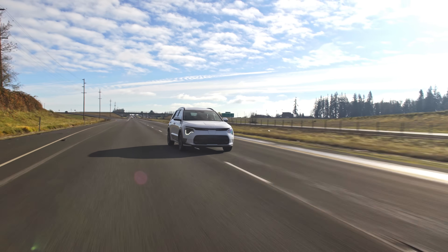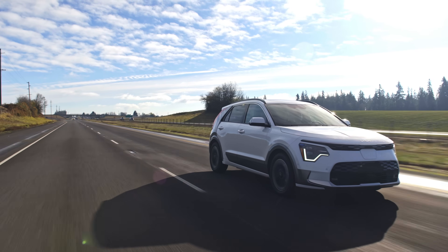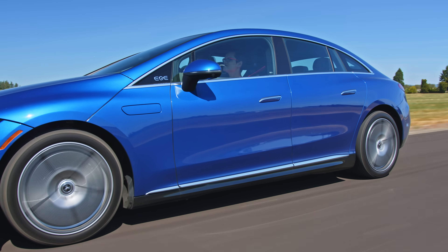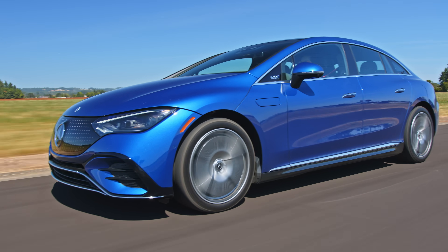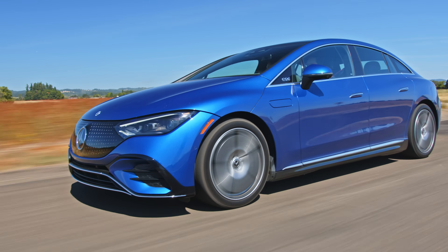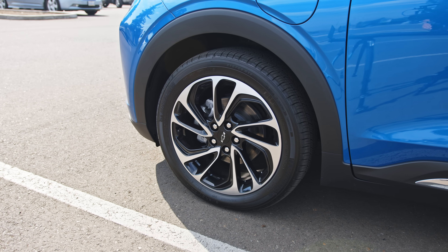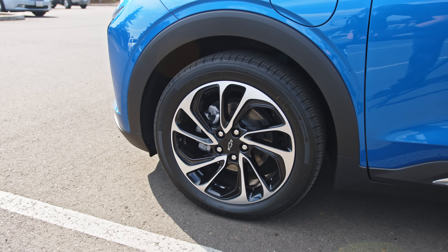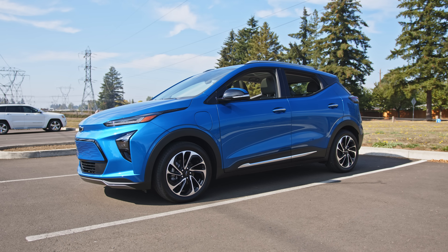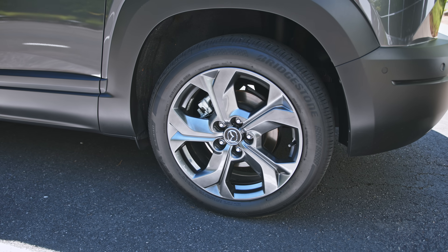This is why EVs with large, wide alloy wheels get smaller range estimates than those with smaller, narrow ones. While the actual physical diameter of a smaller wheel plus a higher profile tyre might be fairly similar to a large wheel with a low profile tyre, the overall weight and larger contact area of the larger combination will sap range. The larger the wheel rim and the lower profile the tyre, the rougher the ride generally becomes. Going down a wheel size can often help both range and comfort a lot.